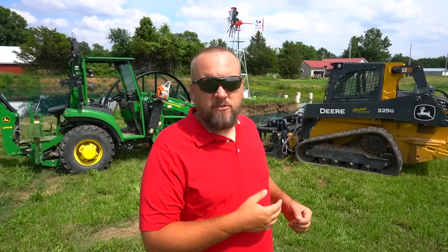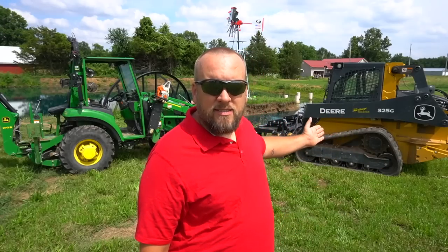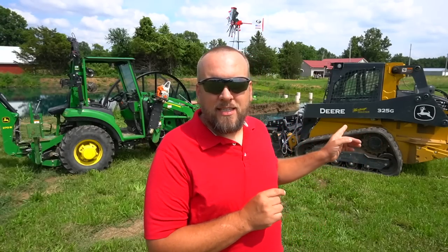That's like a cliche answer you can give to any question — it depends on what you're doing — but it's also just the truth. To start with, I'll tell you what my machines are. This is a John Deere 2038R, 38 horsepower, fully hydrostatic tractor. This is the John Deere 325G, 75 horsepower machine with high flow and a severe duty door. I love both of these machines, but there's no comparison between them — this is an absolute powerhouse that can pretty much handle anything, and this is a much more limited compact tractor. But that doesn't mean that this machine is more useful to me than this one, because it depends on what you're doing.